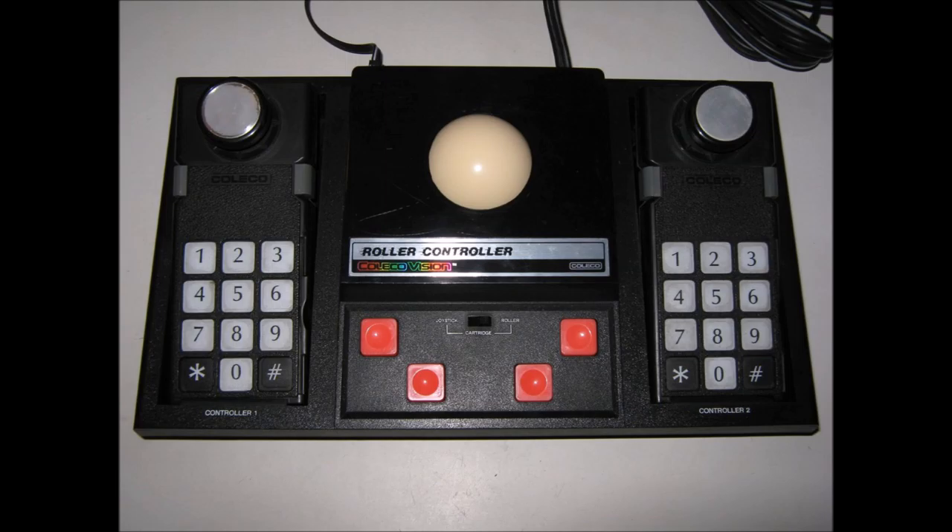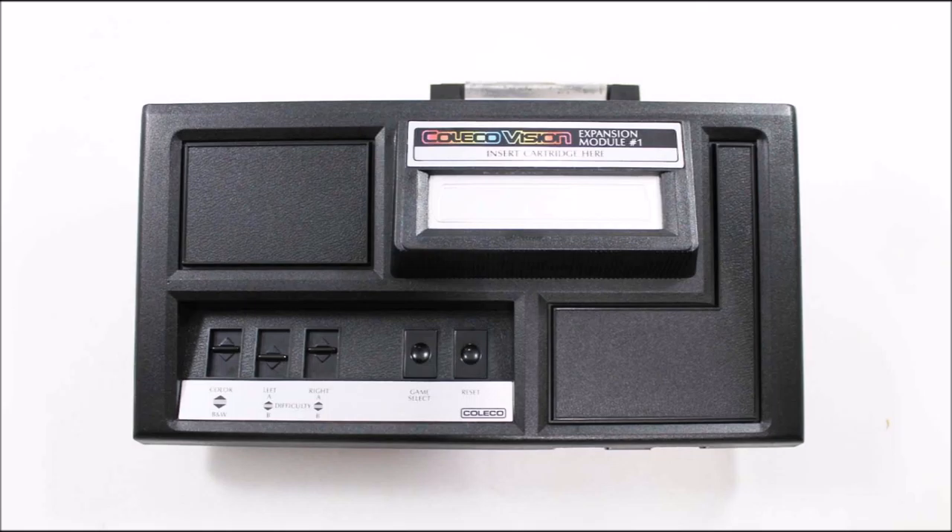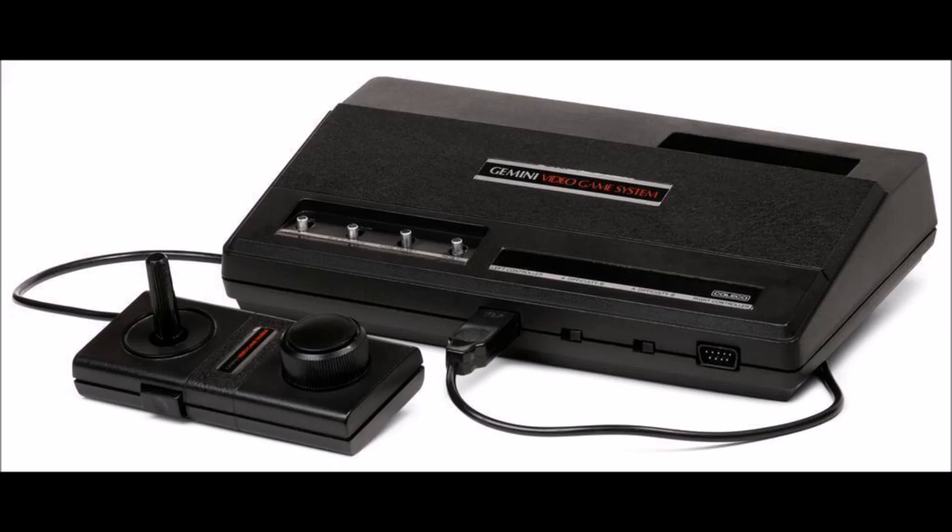Get ready to see the expansion modules. Expansion module number one lets you play Atari 2600 VCS games on ColecoVision. Atari knew of this and took Coleco to court over their patents, resulting in a lawsuit. Something you can't really do these days. There was also Coleco's Gemini — an Atari 2600 clone that plays all the Atari 2600 games, much cheaper.